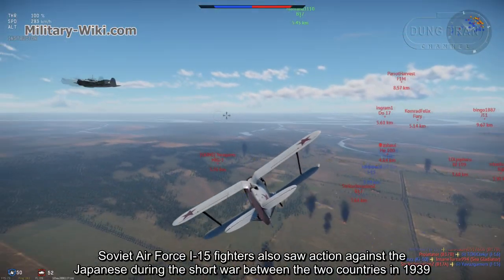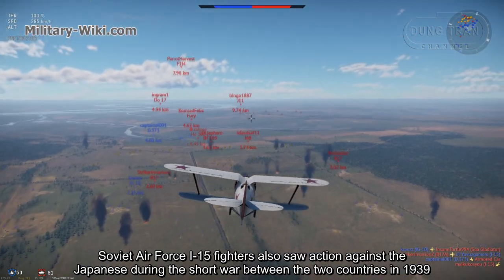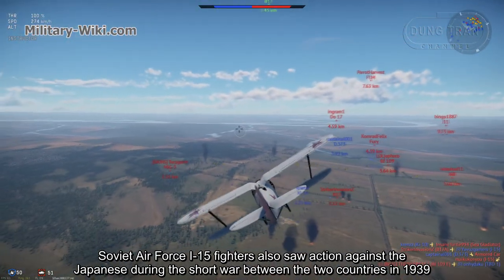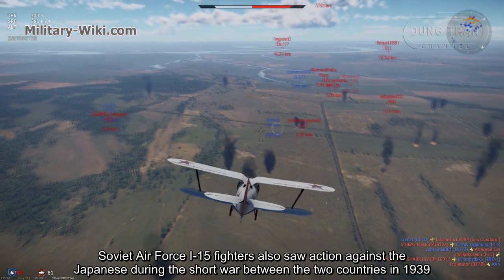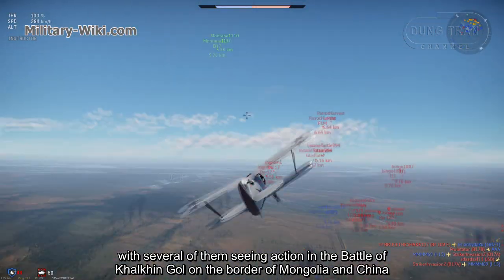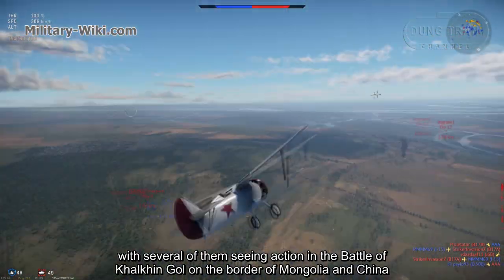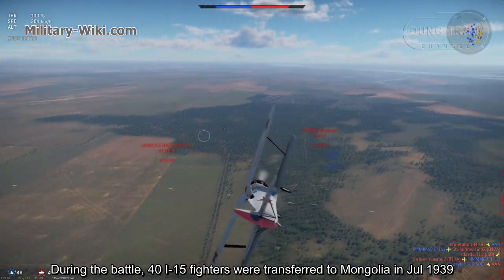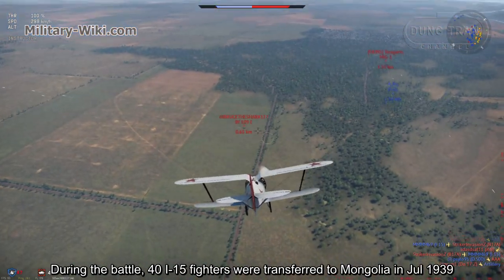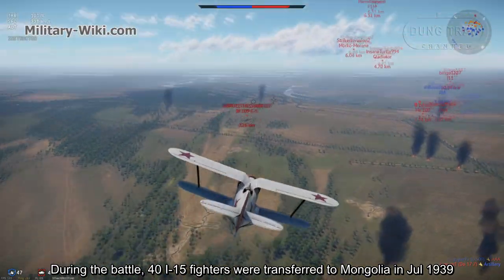Soviet Air Force I-15 fighters also saw action against the Japanese during the short war between the two countries in 1939, with several of them seeing action in the Battle of Khalkhin Gol on the border of Mongolia and China. During the battle, 40 I-15 fighters were transferred to Mongolia in July 1939.